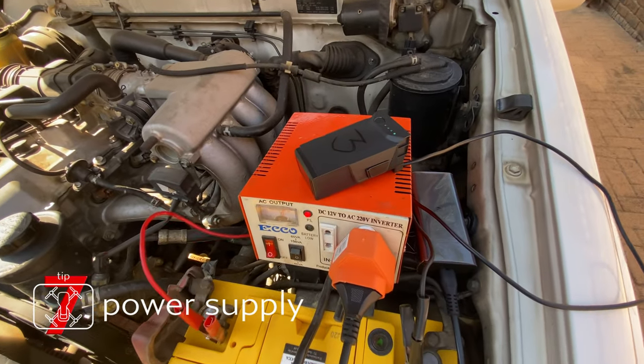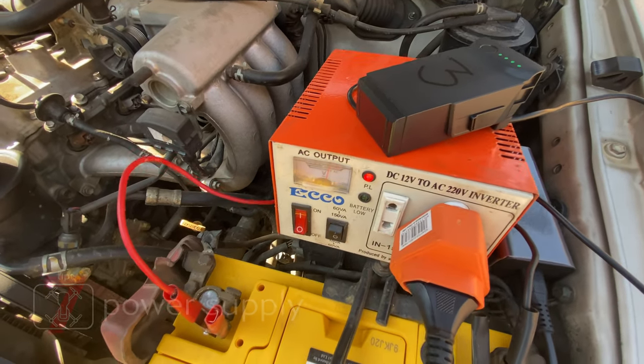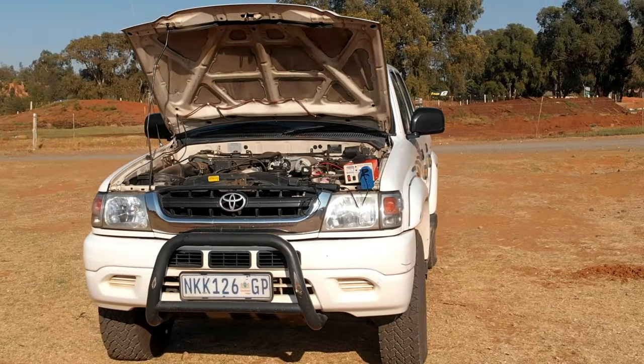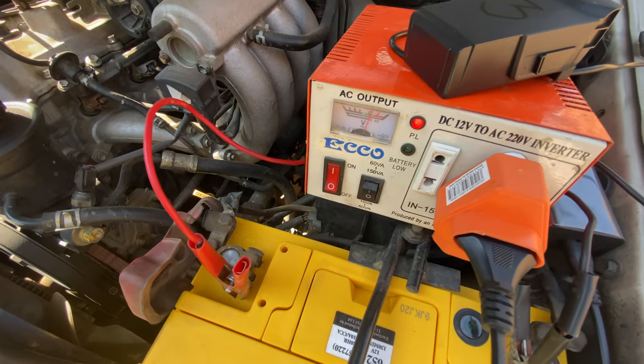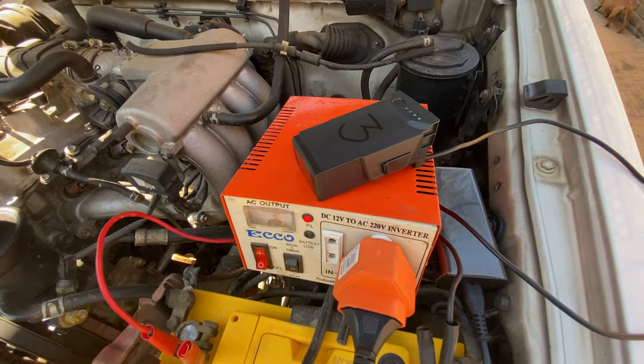Tip seven is power management. The Red Baron came with only one battery, but it became clear very early on that 15 minutes of flight time was just too little. Currently I have three batteries and an inverter so that I can charge the batteries on-site, off-grid.